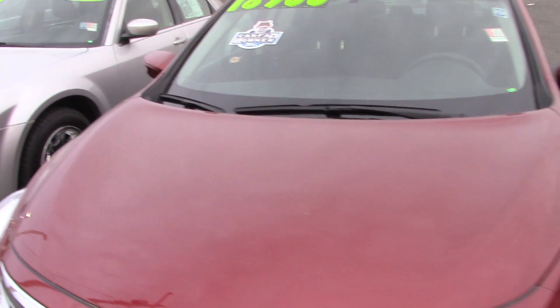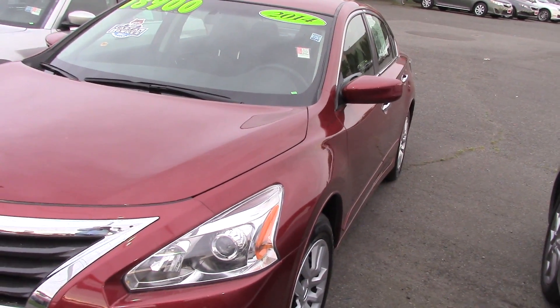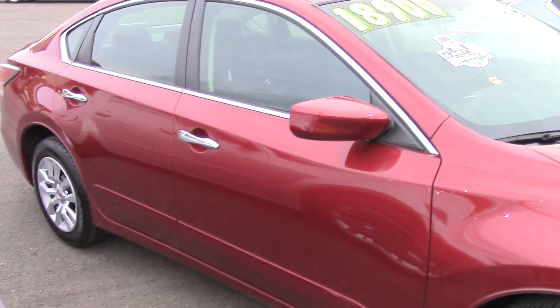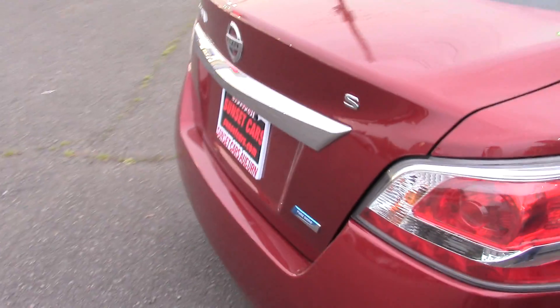So why should this be your next car? Well, to start off with you'll be its second owner. It's a Carfax one owner vehicle. It has great style with nice chrome accents and the red is a nice color — it's a nice rich red — and it's got a nice interior that you're going to love driving around in.